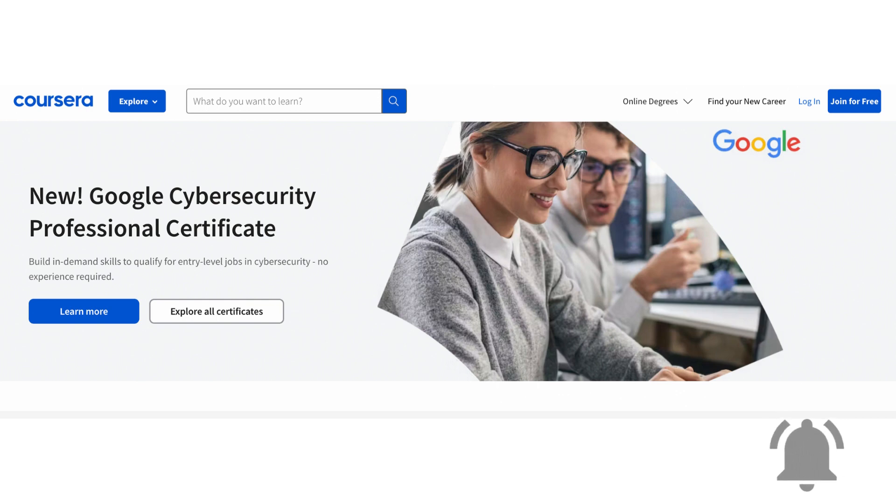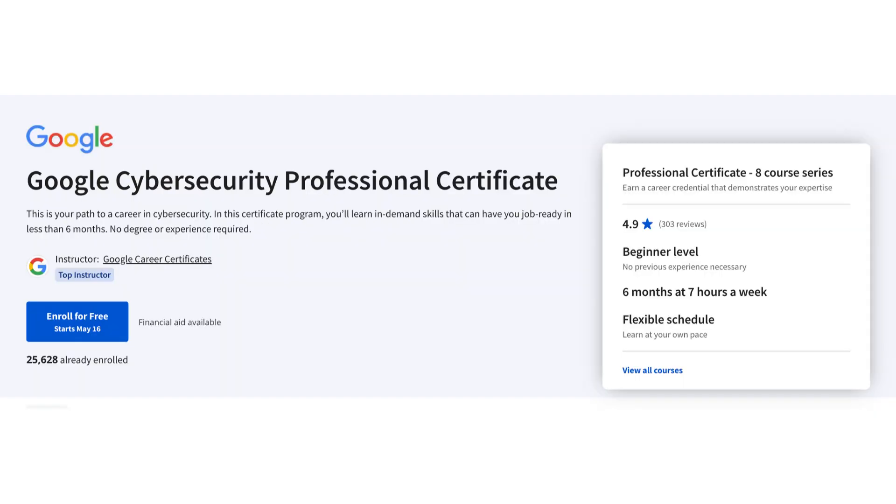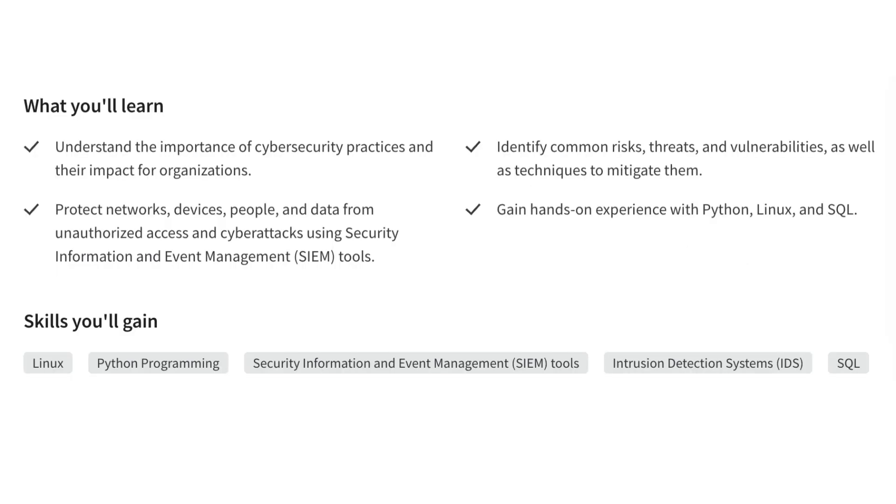The course is designed to teach you the fundamentals of cybersecurity, from the basics of networking and security models to more advanced topics like threat intelligence and incident response. You'll also learn how to use industry-standard tools and techniques, such as Python, Linux, and SQL. The course is taught by Google experts, and it covers all the material you need to prepare for the CompTIA Security Plus Certification exam.